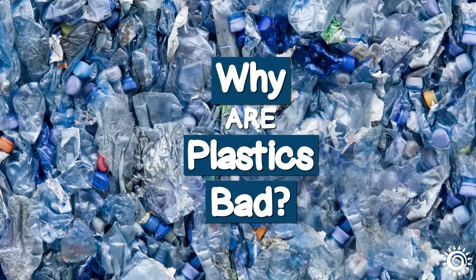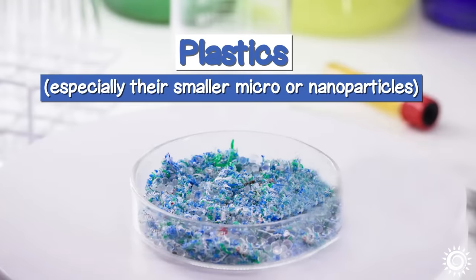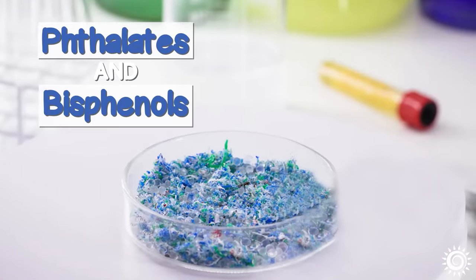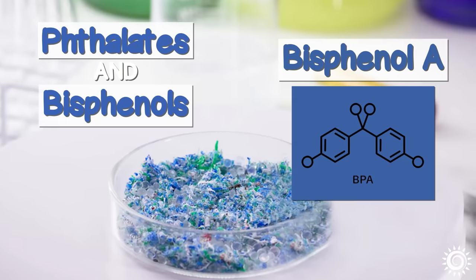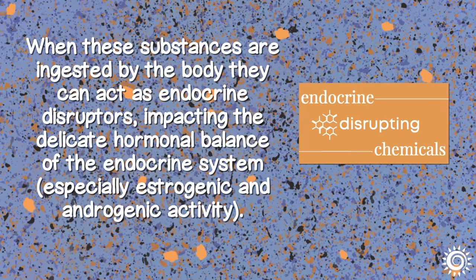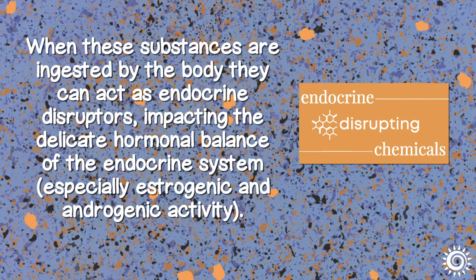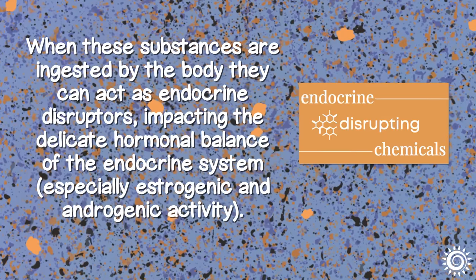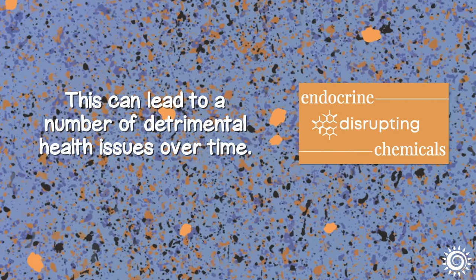Why are plastics bad? Plastics, and especially their smaller micro or nanoparticles, contain damaging chemical compounds including phthalates and bisphenols, like the most often discussed bisphenol A, otherwise known as BPA. When these substances are ingested by the body, they can act as endocrine disruptors, impacting the delicate hormonal balance of the endocrine system, especially estrogenic and androgenic activity. This can lead to a number of detrimental health issues over time.